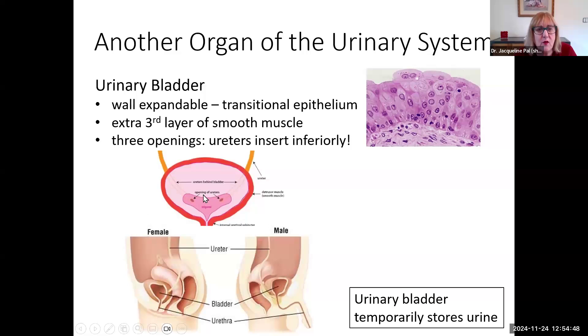In the bladder we are going to have three openings. Even though you see the ureters coming down from above, notice the ureters are not opening into the top of the bladder. They go behind the bladder and their openings are in the bottom of the bladder. So we have three openings: one for each ureter, and then one for the urethra, which is where urine will leave the bladder.